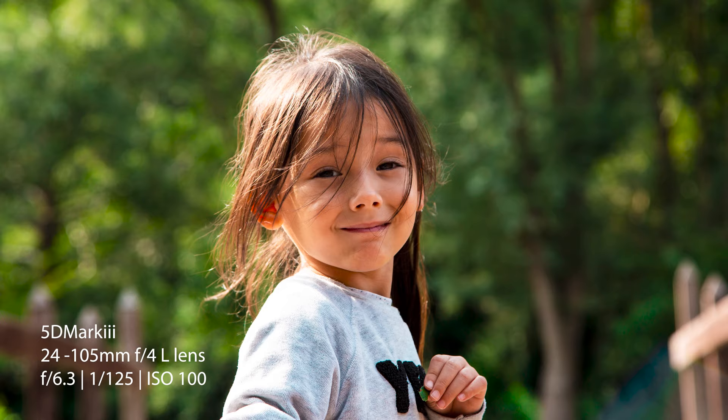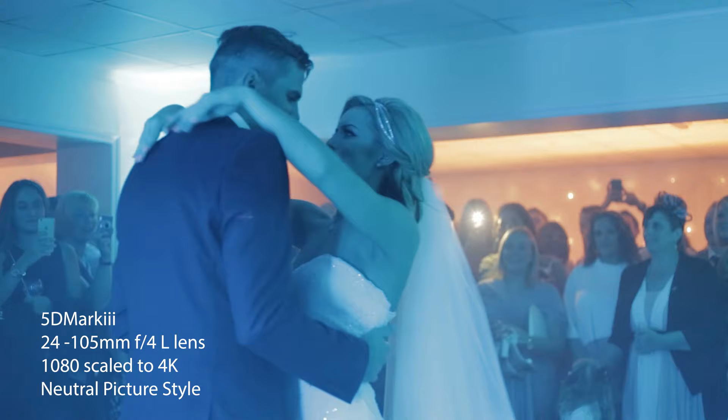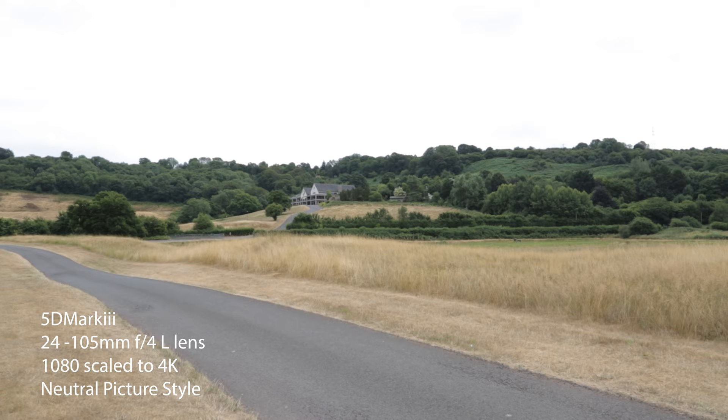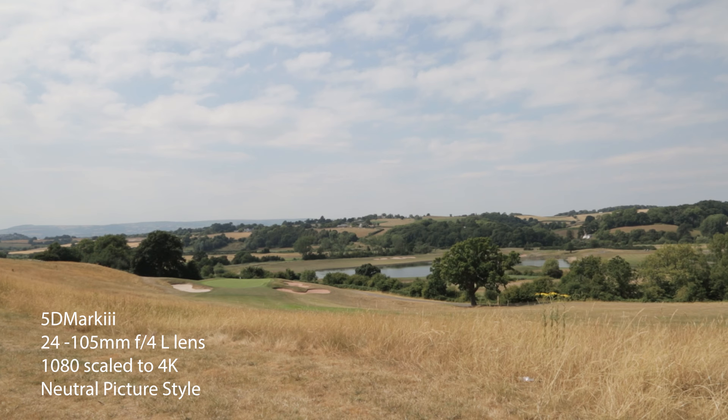Point number six is cinematic video. The 5D Mark III is definitely one of the early cameras that led to the revolution of digital video. Nearly every indie filmmaker was looking for this camera back in the early days of its release. Currently you can film 1080p at up to 30 frames per second. Nowadays with cameras shooting at 4K and 8K that doesn't sound great, but even today with the right glass and lighting you can scale up that 1080 footage to 4K and still capture impressive footage.